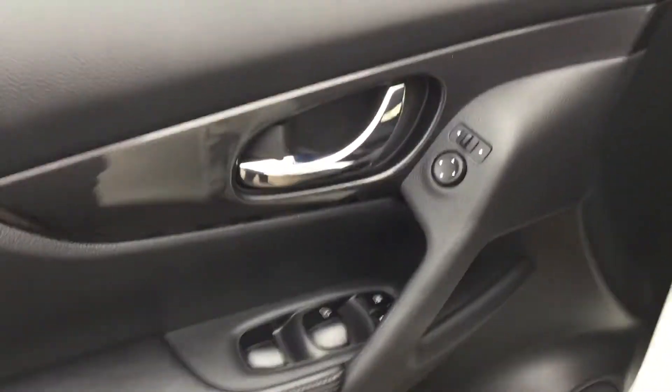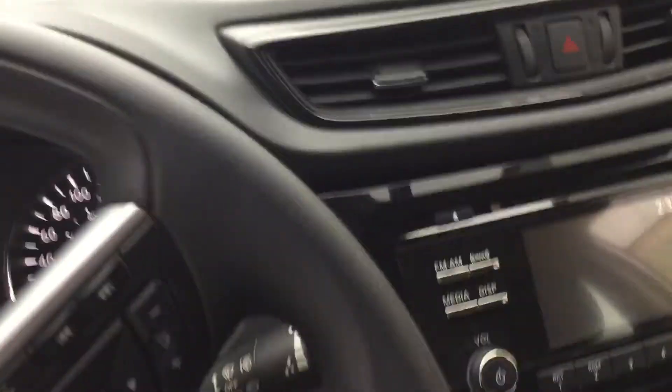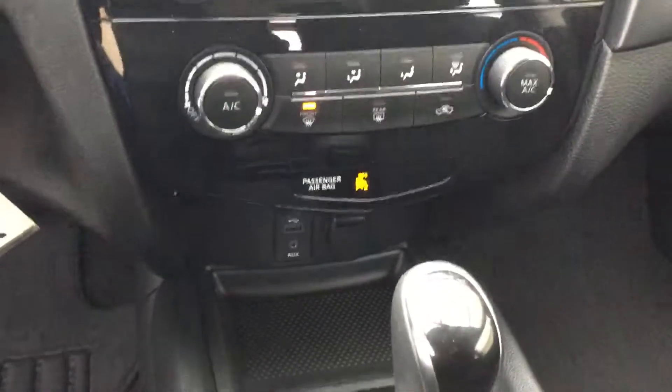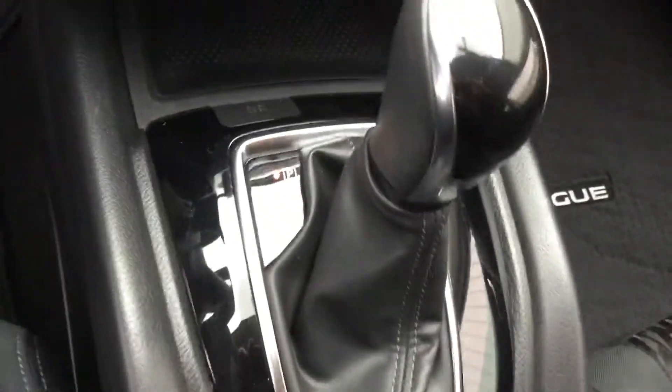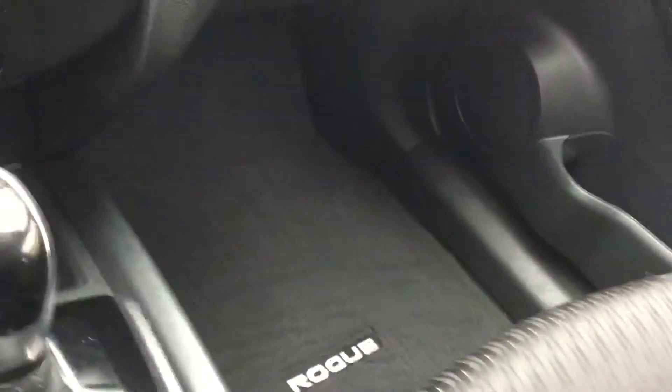To the left, you can see power windows and power locks. To the right, it is cloth seats. As you step in, you have access to your media outlets, your cruise control, the aux at the bottom, and the USB port. You also have heat and heated seats — very clean, very nice.